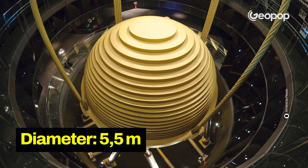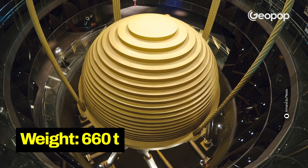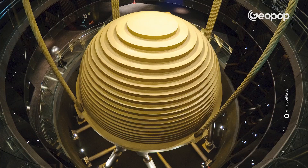Today we really wanted to dive deep into this massive steel sphere that has a diameter of 5.5 meters and weighs 660 tons, after many of you asked us how it actually managed to save the Taipei 101 skyscraper during the earthquake that hit Taiwan.